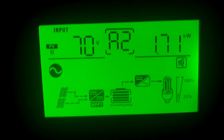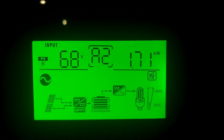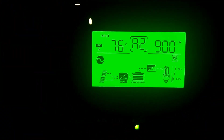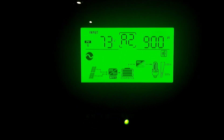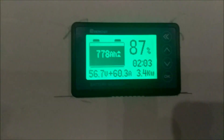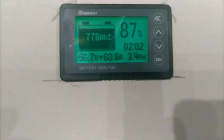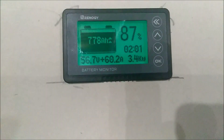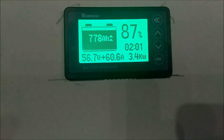Alright guys, it's been 25 minutes. We are sitting at 1.70 kilowatts on the east facing panels. 397 watts on the west facing panels. 900 watts on the south facing panels bank 2. 900 watts on bank 1 south facing panels. We are putting 3.4 kilowatts into the batteries. We are sitting at 56.7 volts, putting 60 amps into the battery. We are at 87%, 778 amp hours.